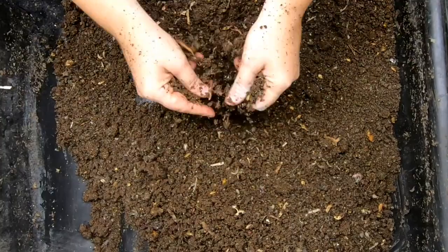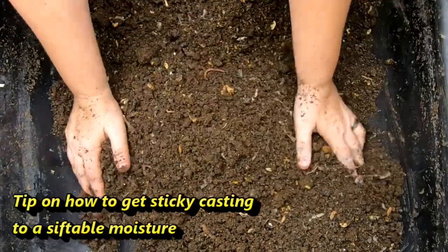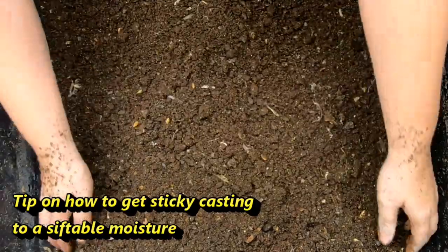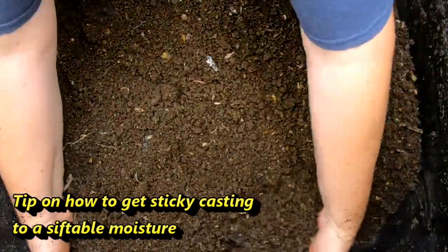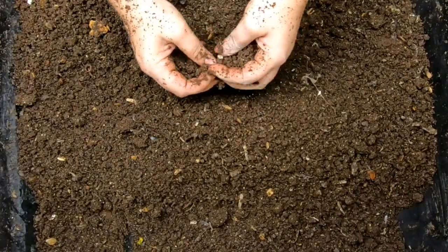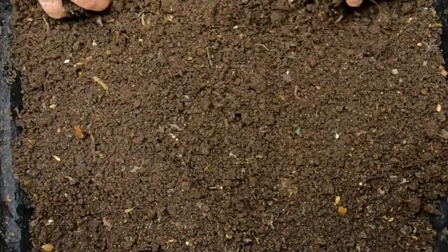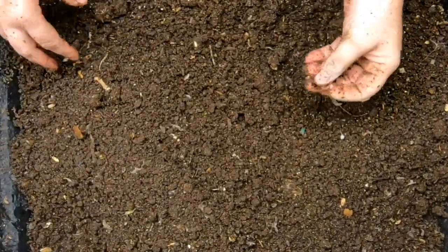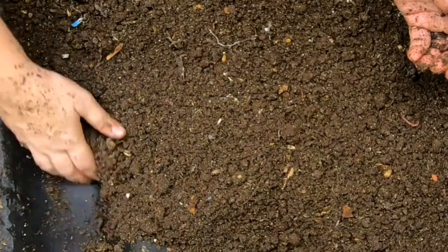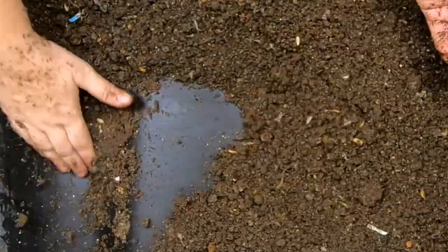Hey guys, it's future Anne. I'm going to go through all of the castings that I put in this mortar tray and combine all those super sticky bits with the dry bits, hoping to come up with a homogenous casting that will be ready to sift by tomorrow. This is something you can do in the event that you have super sticky stuff and super dry stuff — you can always have them meet in the middle. Also, I am picking out all of these worms and they're going to go live with Blue. All right, back to present Anne.